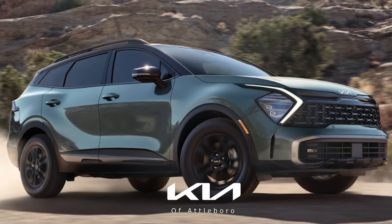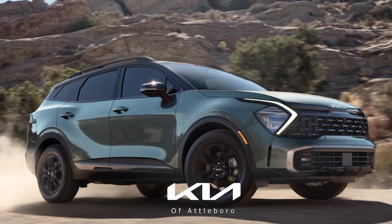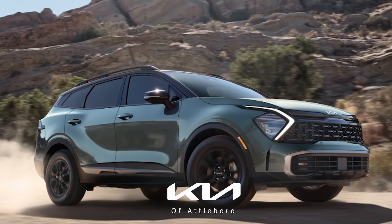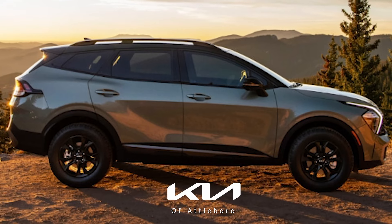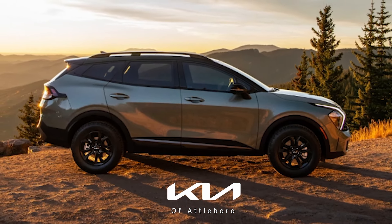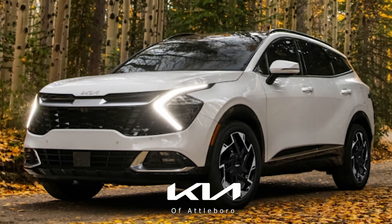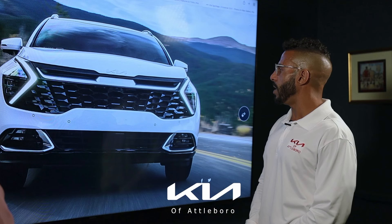It's a bigger and more capable vehicle than previous generations, so we're very excited about that. I really like the headlight design too — it stays with Kia's tiger eye style that they like to talk about a lot. It looks good from all angles, front and side, and it just screams quality.